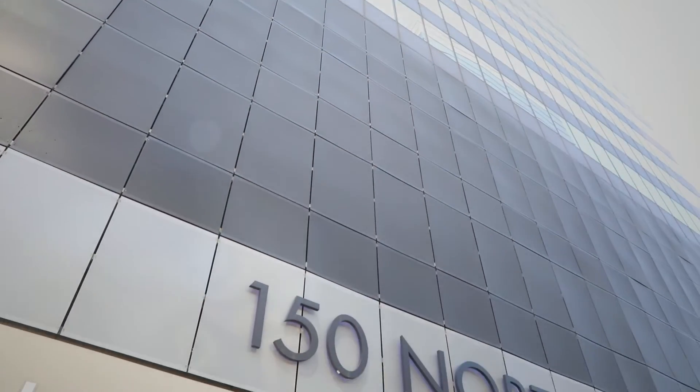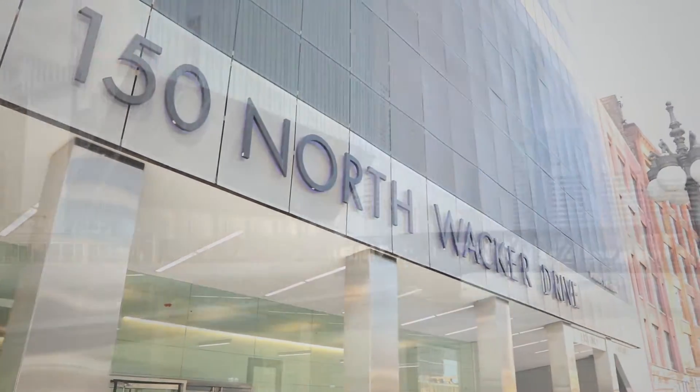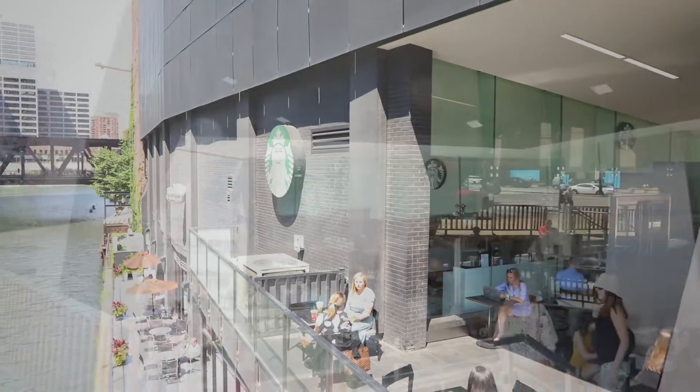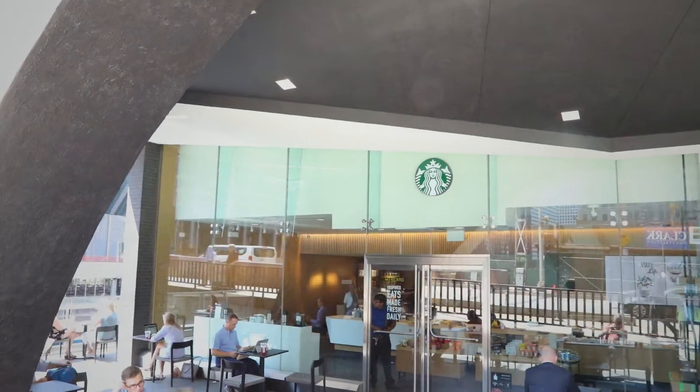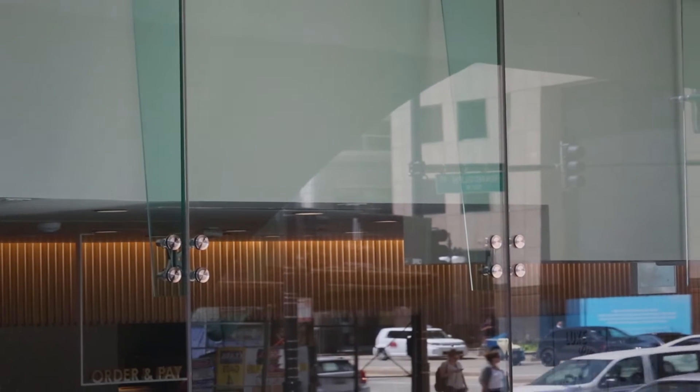To work with Glaston Mircraft was really a no-brainer. For 150 North Wacker, Glaston Mircraft provided a structural glass wall combined with an all-glass entry system that is supplied as a full turnkey package.